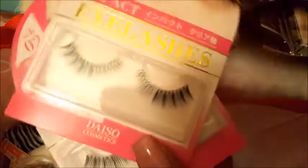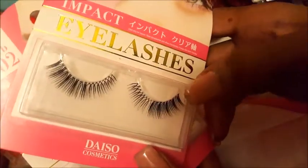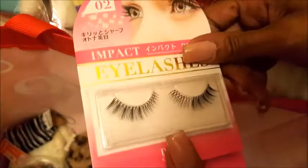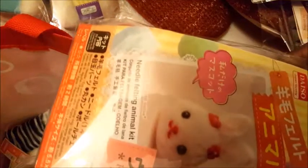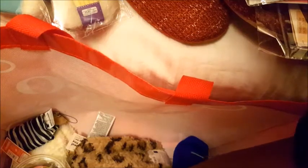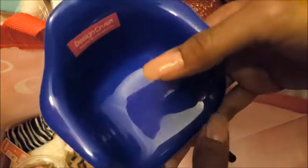Some eyelashes that accentuate the edges, which is where I like my lashes to do most of their work. I love felting now — it's really my thing. And this cute little chair to put stuff in on your desk — I thought it was so cute, I just couldn't leave it.